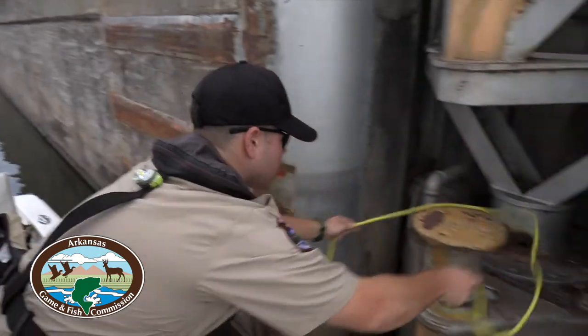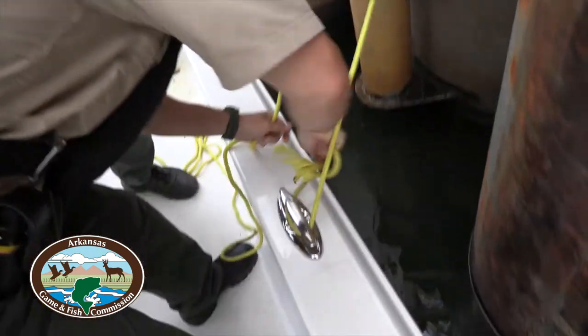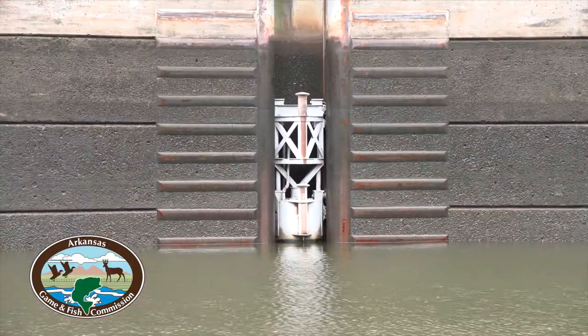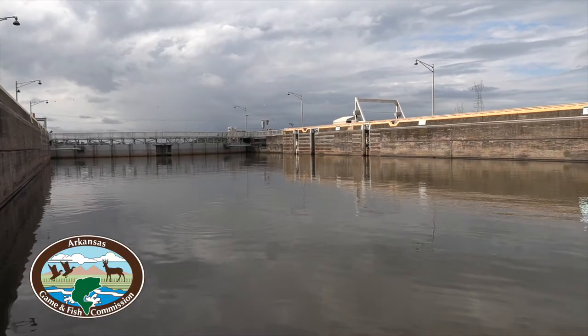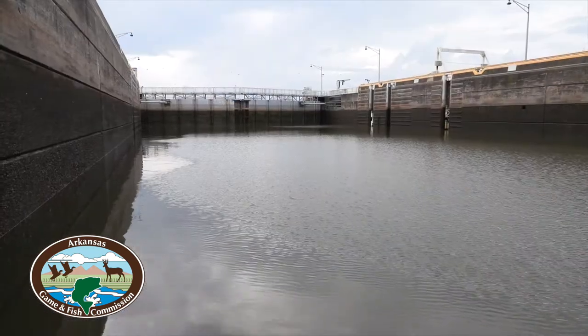Pull up to one of the buoys inside the lock and tie off. Please do not tie off to the ladders. The buoys raise and lower with the water level — the ladders do not. Once you're tied off, the lock master will begin the process of releasing or adding water to the lock to raise or lower the water level.